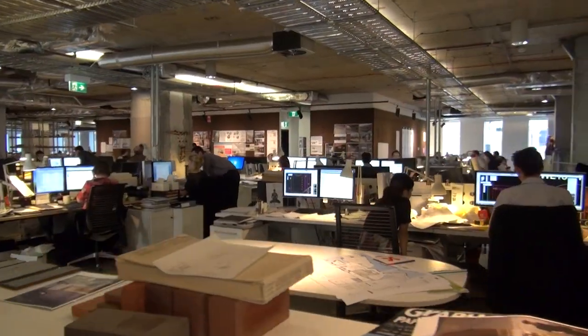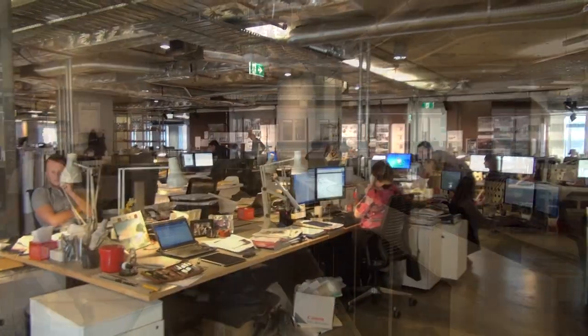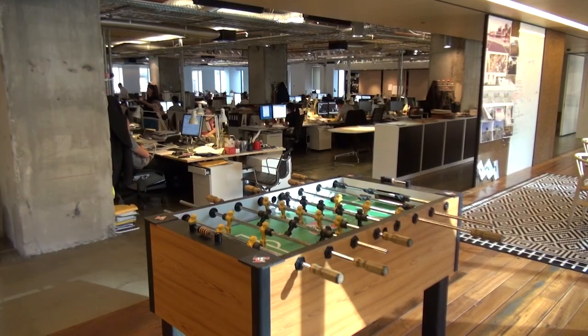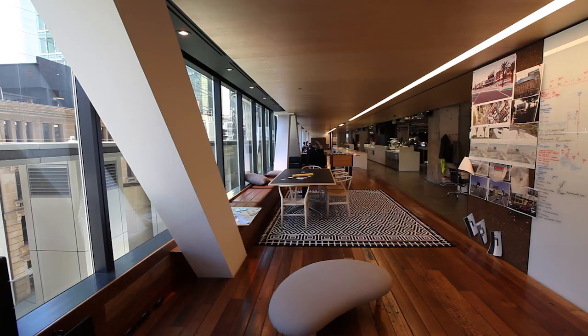The way the studio has been configured is that you've got the main working environment with everybody working in teams. The best windows, the best aspect, is actually to the east, so we gave that over to the public space — it really becomes the communal zone that runs the whole length of the office. None of the principals have offices. There's no hierarchy in here. Owners sit in with workers, and workers of very high standards sit in with more junior staff. There are no barriers at all.